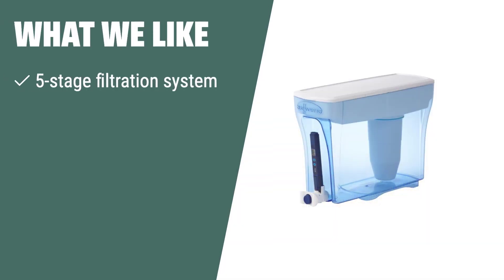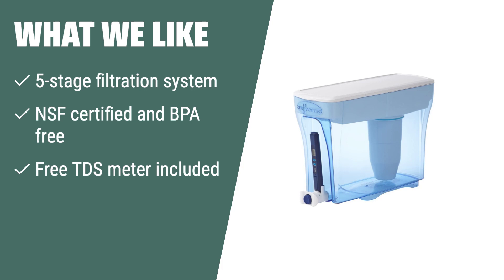What we like: if you are looking for the purest tasting water and want to make a sustainable choice, the ZeroWater 23-cup water filter pitcher is the right fit for you. With its 5-stage filtration system and free TDS meter, you can ensure the highest water quality for your home or office. It's perfect for environmentally conscious individuals who prioritize purity and convenience in their water filtration system.